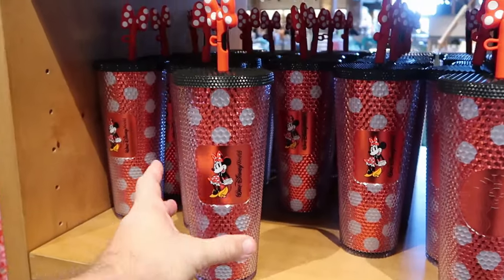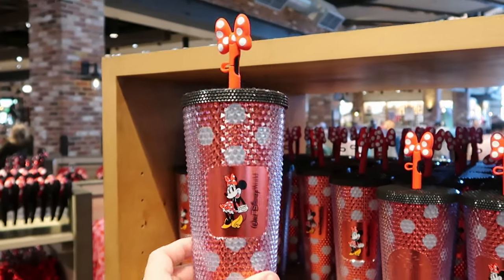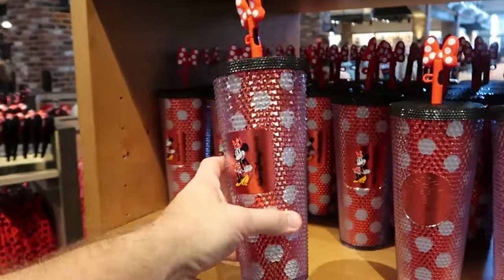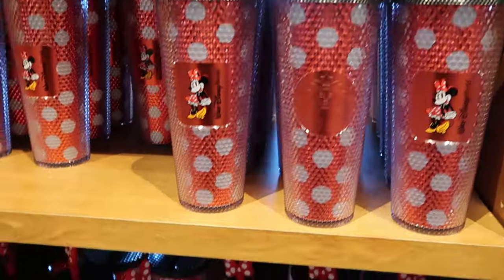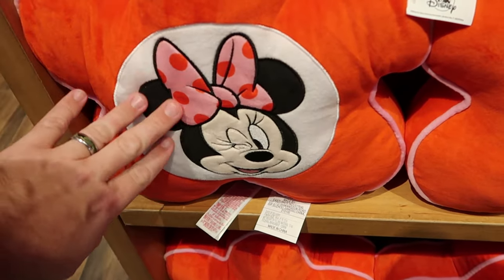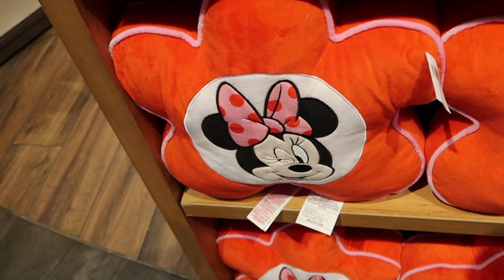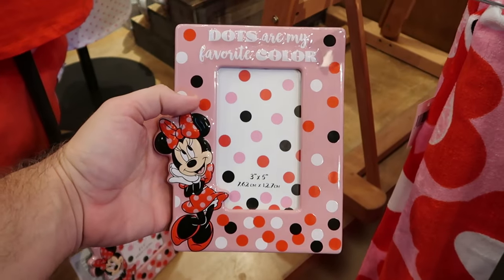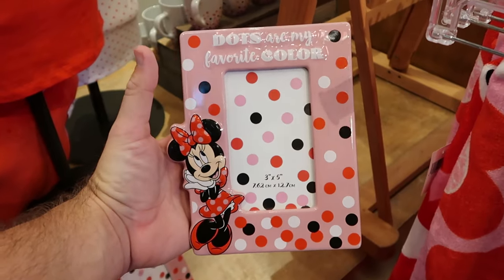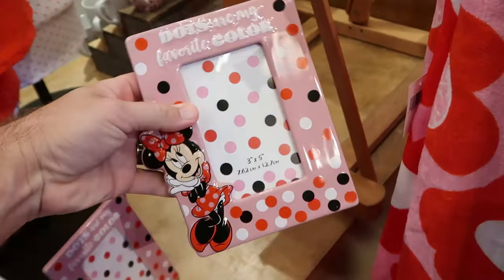Minnie Mouse is also getting lots of love at World of Disney — check out this studded tumbler with Minnie's bow on the straw, a nice graphic of Minnie, Walt Disney World, and the Starbucks logo on the opposite side for $50. Right underneath is a flower pattern pillow with Minnie embroidered on the front making a winking face — super soft — for $35. There's also a ceramic photo frame with Minnie that says 'Dots Are My Favorite Color' with all the polka dots for $25.